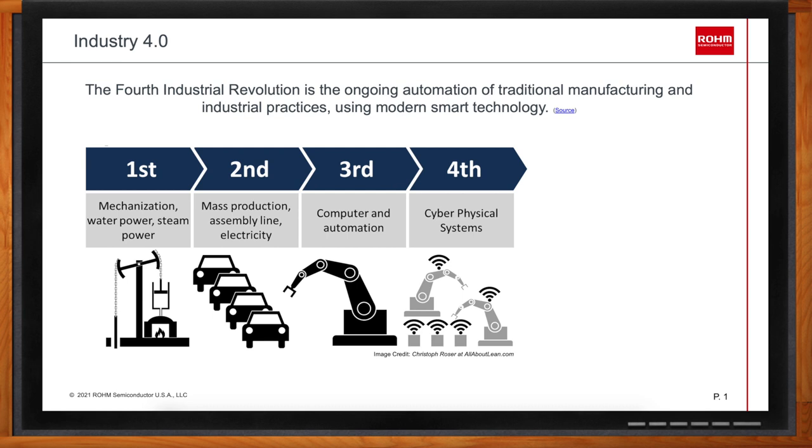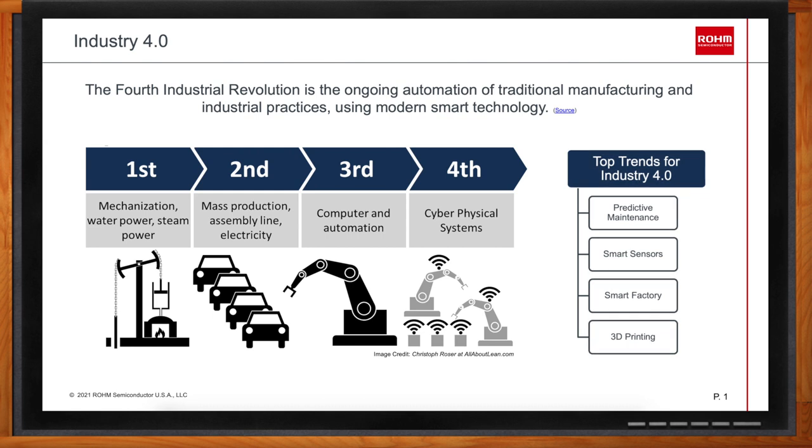The third principle is technical assistance — technological systems will assist humans in decision making and problem solving, helping humans tackle many tasks. The fourth key point is decentralized decisions — the ability of cyber physical systems to make decisions on their own and perform tasks as autonomously as possible. For us at Rohm, the four top trends for Industry 4.0 we identify are predictive maintenance, smart sensors, smart factory, and 3D printing.